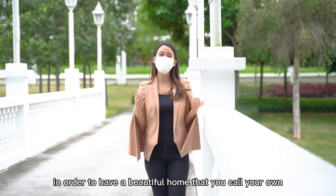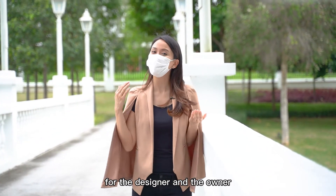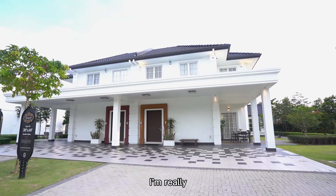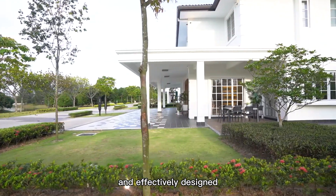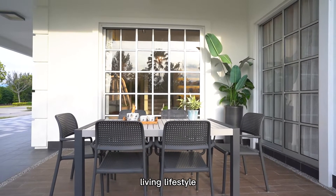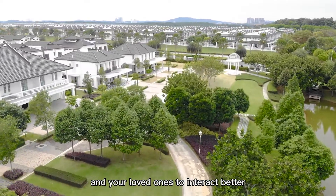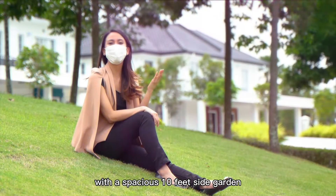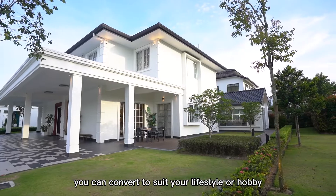Therefore, in order to have a beautiful home that you call your own, it is important for the designer and the owner to work closely together. After visiting this show unit, I'm really impressed by how the garden home is uniquely and effectively designed to link the garden and the living hall, giving the owner a spacious living lifestyle similar to a semi-detached home that allows you and your loved ones to interact better and spend more quality time together. With a spacious 10-foot side garden, you can convert it to suit your lifestyle or hobby.